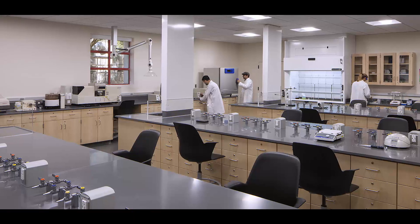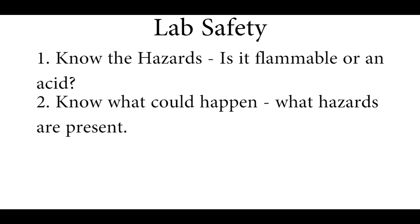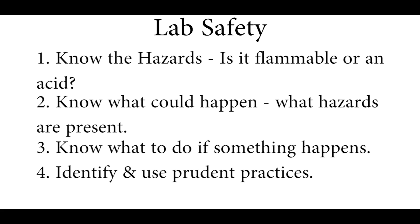Since safety is of the utmost concern, there are four major things that you need to know before you do an experiment within a laboratory. Number one, know the hazards — for instance, is it flammable or is it an acid? Number two, know the worst things that could happen, meaning knowing the hazards present with whatever work you are doing in the lab. Number three, know what to do if something should happen. And number four, identify and use prudent practices and protective equipment needed to minimize the risks.